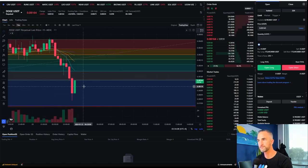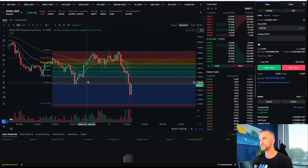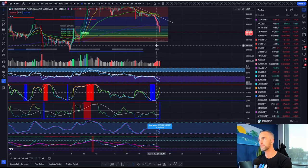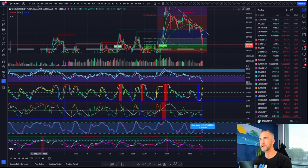On the 15-minute timeframe — okay, that's fair enough. So are we going to get a little more continuation off this, or is it going to bounce? Are we going to get a V-shape recovery here?